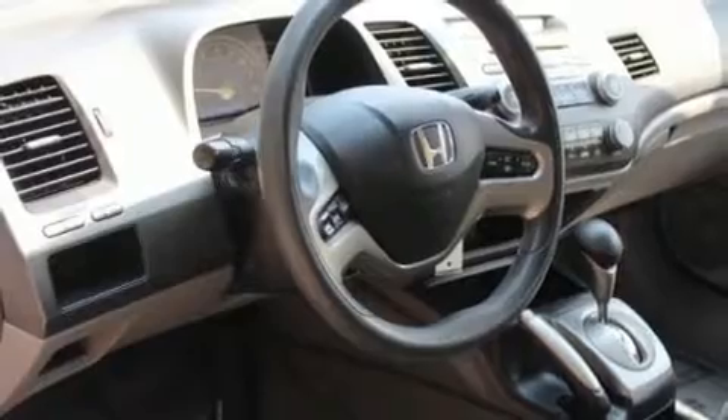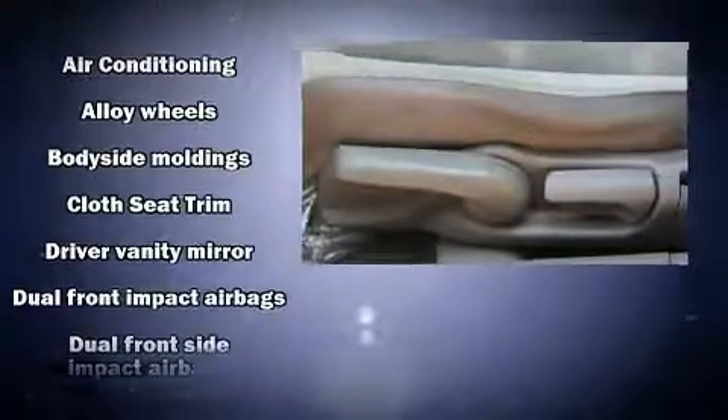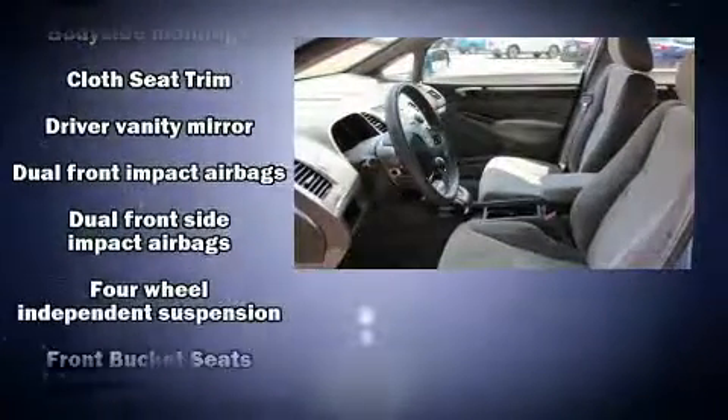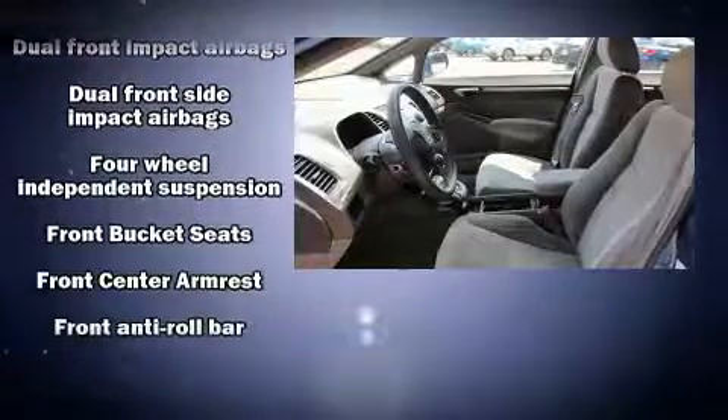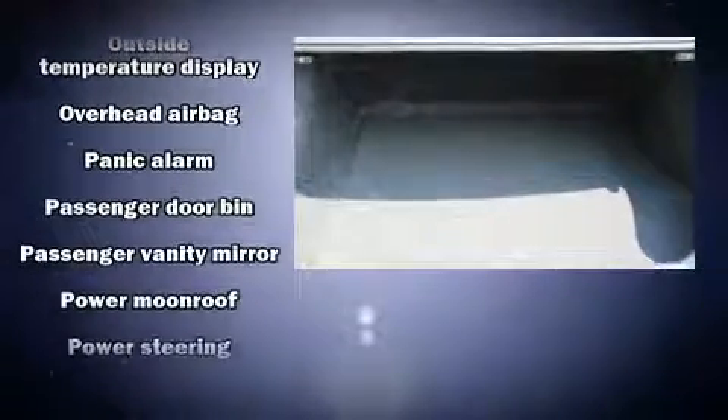Passengers are protected by various safety and security features, including dual front impact airbags, front side impact airbags, anti-whiplash front head restraints, a security system, and four-wheel disc brakes with ABS. This car was designed with safety in mind, allowing you to drive with even greater assurance.